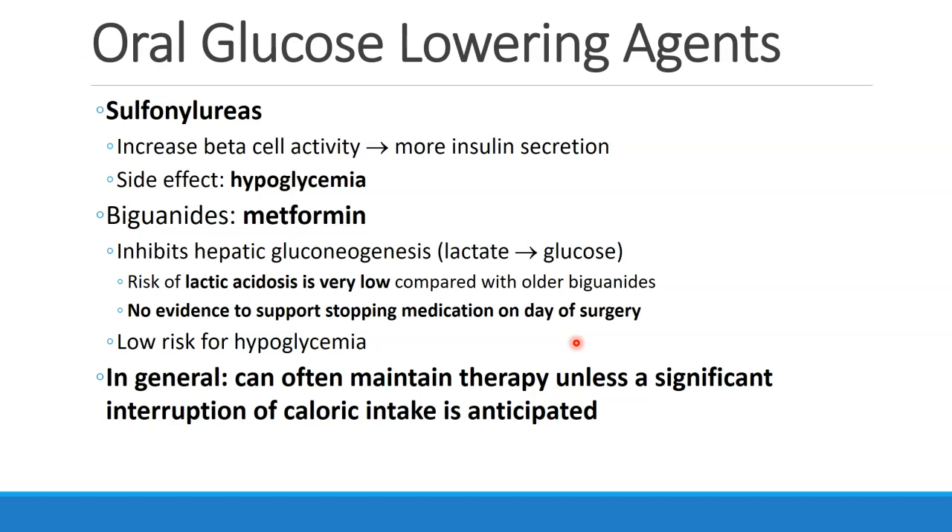The second category are the biguanides. The most common is metformin. This is a drug that inhibits hepatic gluconeogenesis — it converts lactate into glucose. Classically, there was a risk of lactic acidosis in patients who took biguanides, and for that reason they were not taken on the day of surgery. In fact, the risk of lactic acidosis is very low with metformin compared with older biguanides, and there isn't any evidence to support stopping these medications on the day of surgery. Also, because they don't drop blood sugar — they only prevent conversion of lactate into glucose — there's a low risk for hypoglycemia when patients take metformin.